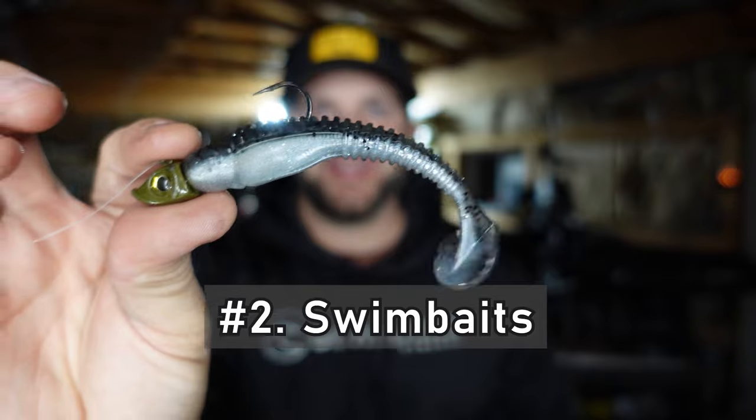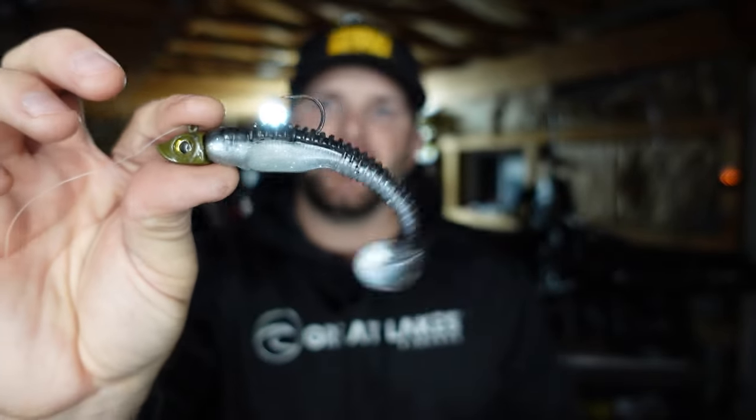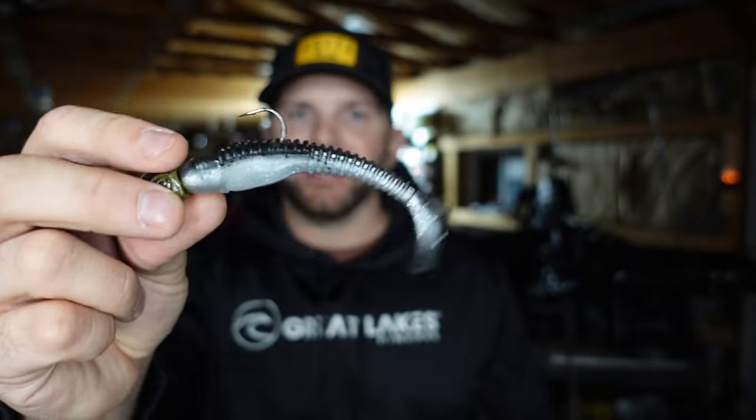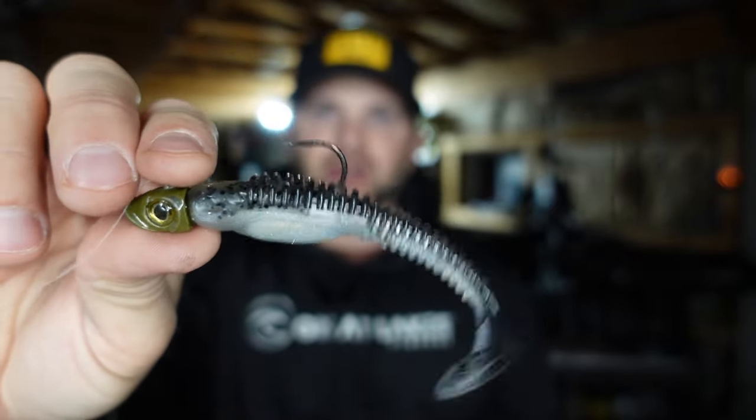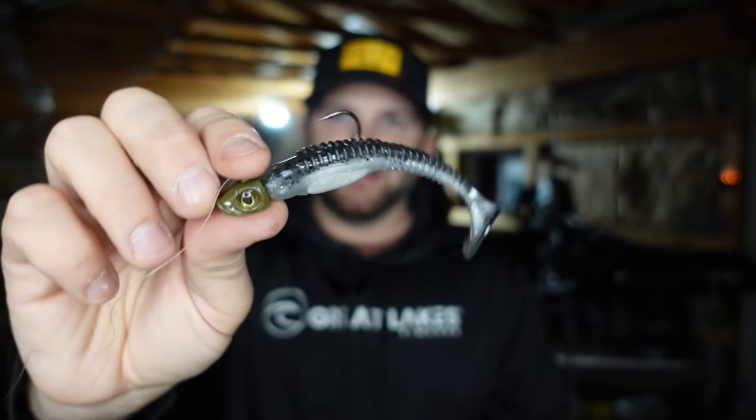Similar to a crankbait, a swimbait is another easy approach that does a great job of imitating bait fish. What I like about a swimbait is that you get bit by just about everything — bass, walleye, big or small. Right now I have rigged up an X-Site Baits Shad Nasty in the smoke show color on a 3/8 ounce head. It's a cast and wind approach — a great search bait that lets you cover water and get a lot of bites very quickly.